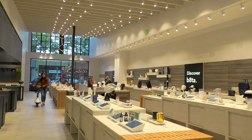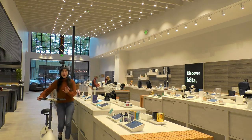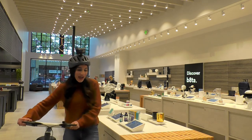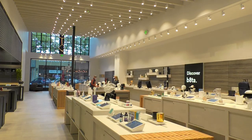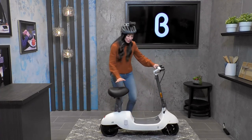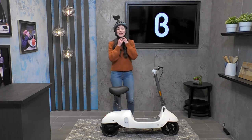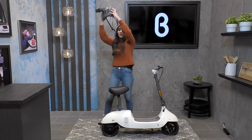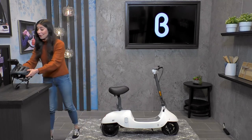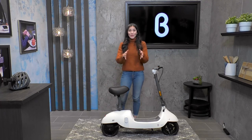Hey guys, it's Noelle back here in our Beta Palo Alto store, and you guys will never guess where I just came from. I'm so excited to tell you about the ride that I just took around beautiful Palo Alto. It was such a beautiful day today, and I took this scooter out for a spin. This is the Okai Beetle right here, this beautiful scooter. Let me pop the kickstand on, take off my helmet. You can see I was filming some footage while I was riding the scooter, and I'm so excited to show you guys that footage in just a second. But I want to tell you a little bit about the Okai.